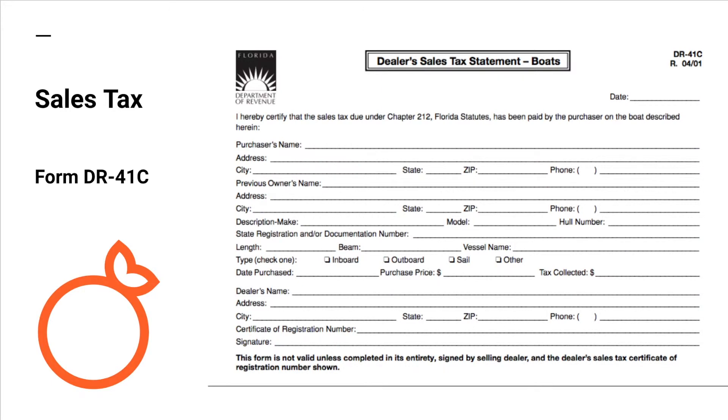Form A2091 and an itemized bill of sale showing the sales tax paid must be submitted. If the trailer is purchased as a single unit, then the sales tax collected may be submitted and stated on form A2091 for transfer.